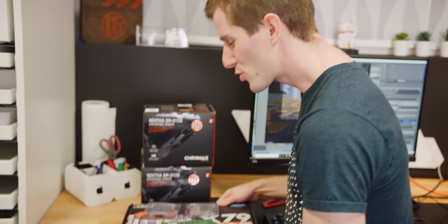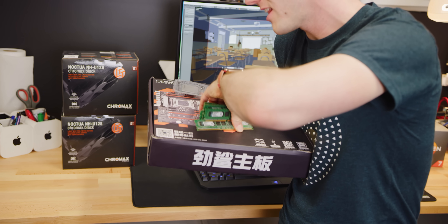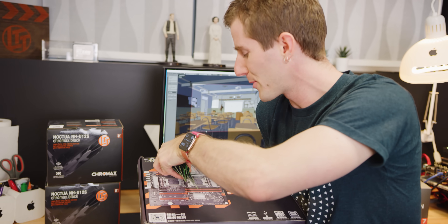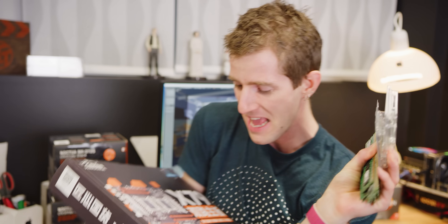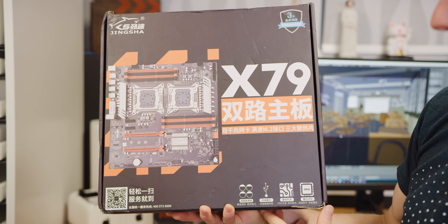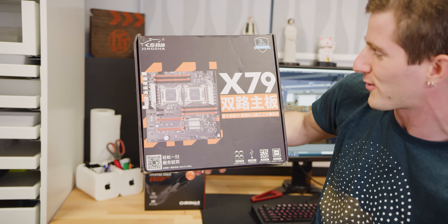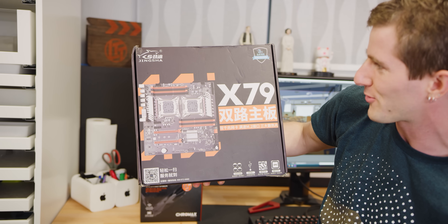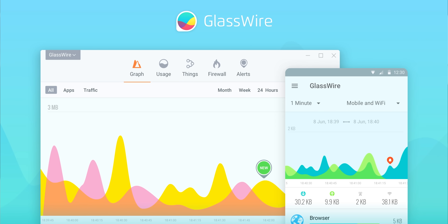What if I told you that I could get twice as many cores for my money, and all I would have to do is scour AliExpress and eBay for refurbished Xeon CPUs and ECC memory, and this — the Giantech Jingsha X79 dual socket bizarre Chinese motherboard that they're definitely gonna be around to honor that three-year warranty on.